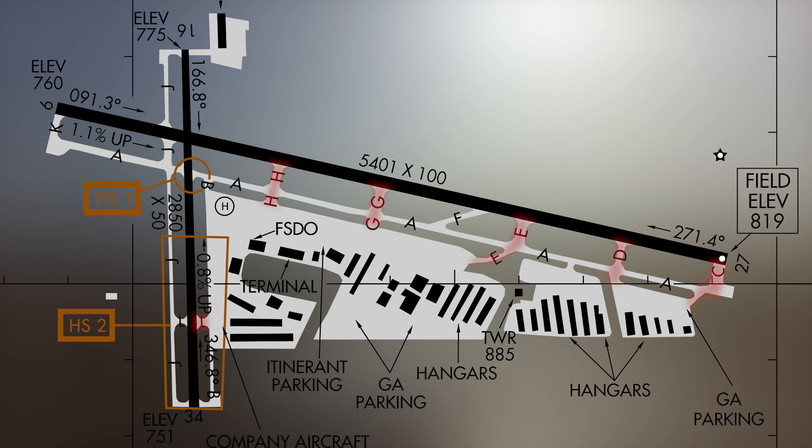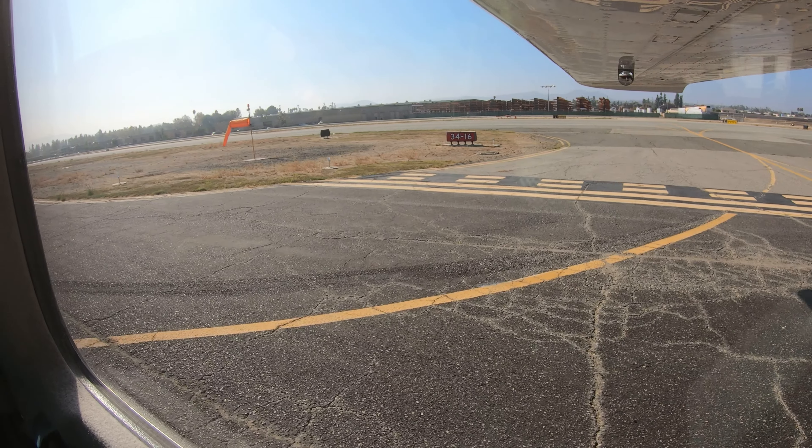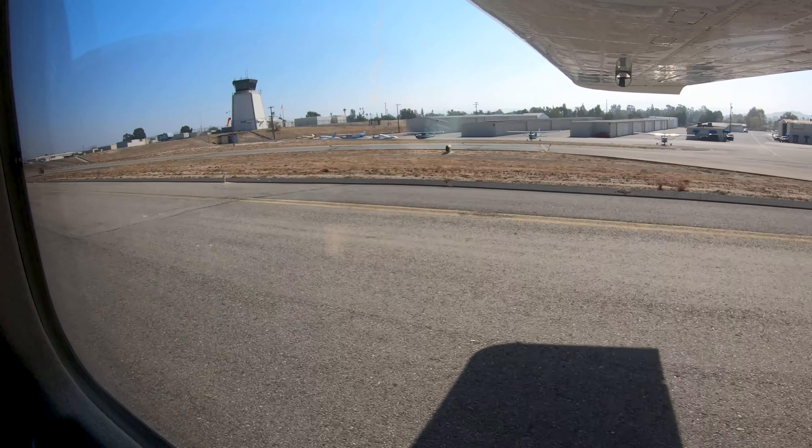One last area to be aware of concerns the connector taxiways on either side of both runways. These connectors provide direct access from the ramp area to the runway. Continuous scanning outside the aircraft for surface markings and above-ground signage, along with a complete understanding of taxiway clearance including route, turns, and hold-short instructions, will help pilots avoid an inadvertent runway incursion.